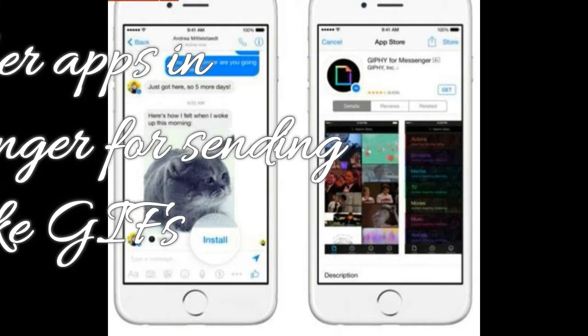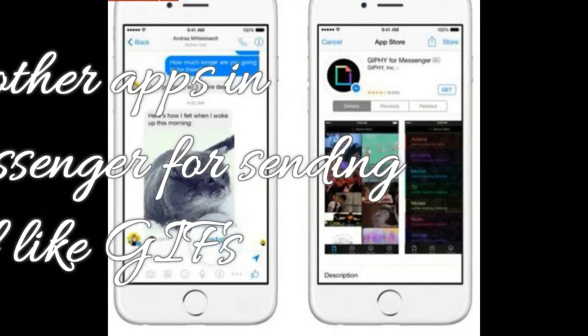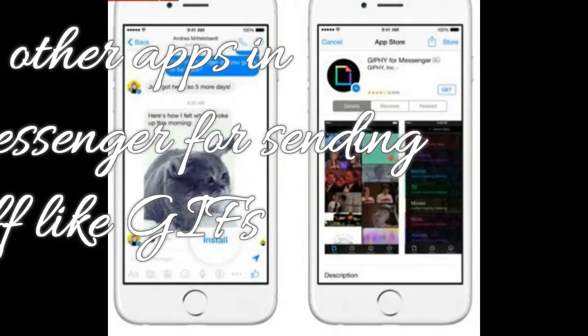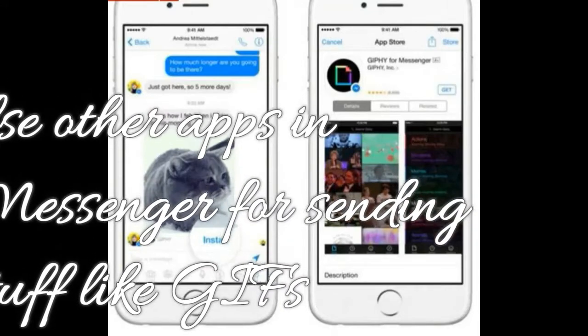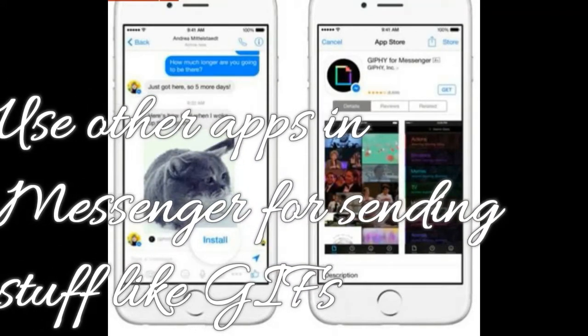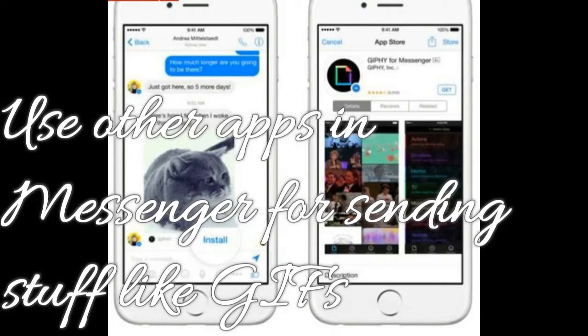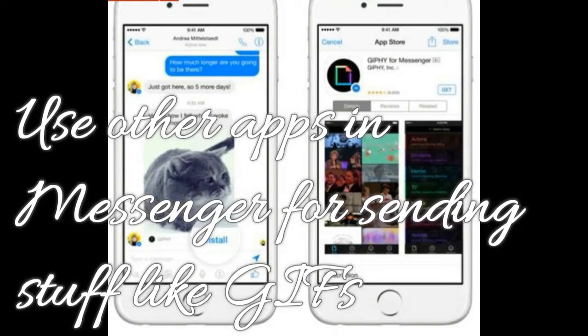Feature 6: Use other apps in Messenger for sending things like GIFs. Apps like Giphy and ESPN integrate directly into Messenger. This means you can use Giphy to quickly share a GIF, or share sports memes and highlights from ESPN. To see a list of all the apps you have access to, tap the three dots in the bottom corner in a message thread.